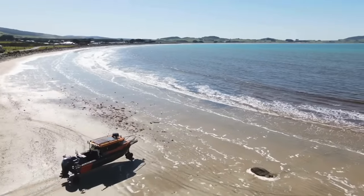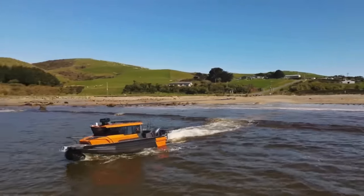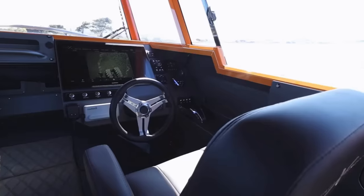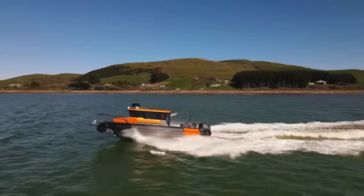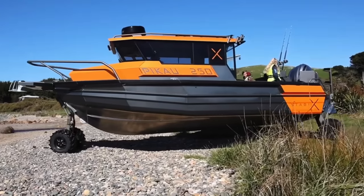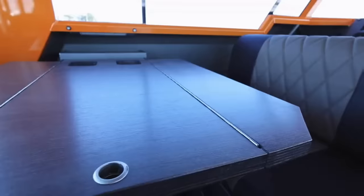Its sleek chrome finish, white and blue color scheme, and curved hull give it a modern edge. With its versatility and functionality, the Stabix 250 UC is the perfect choice for any water-based activity — whether it's camping, fishing, family outings, or all of the above. It's available now for just $200,000.